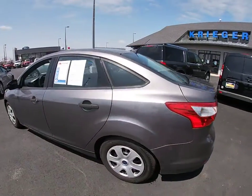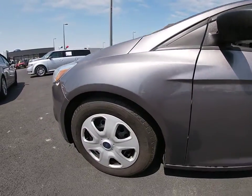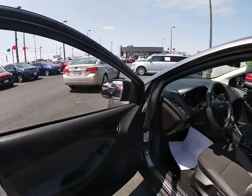Traction control, dual airbags, power steering, AM FM CD, MP3 radio, rear window defroster, electronic stability control, power windows, CD player, tachometer.